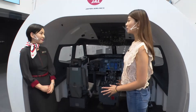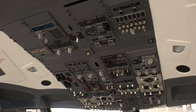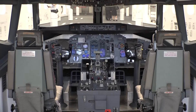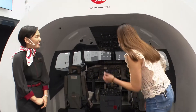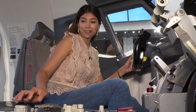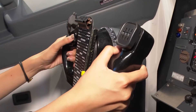Ms. Yoshihara, this must be a cockpit. Yes, that's right. This is an actual flight simulator that was used by Japan Transocean Air. Can I sit here? Sure, you can sit and touch the controls. It's impressive. Sitting here makes me feel like an actual pilot.